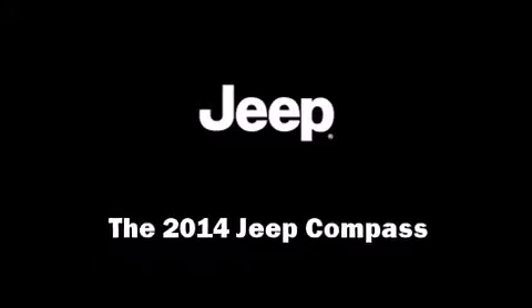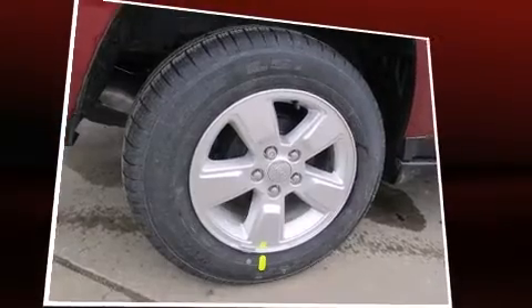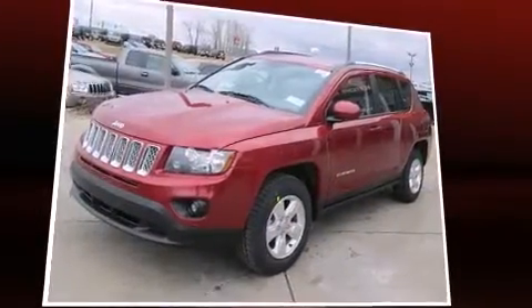The 2014 Jeep Compass. Under the hood, you'll find a four-cylinder engine with more than 150 horsepower, providing a smooth and predictable driving experience.